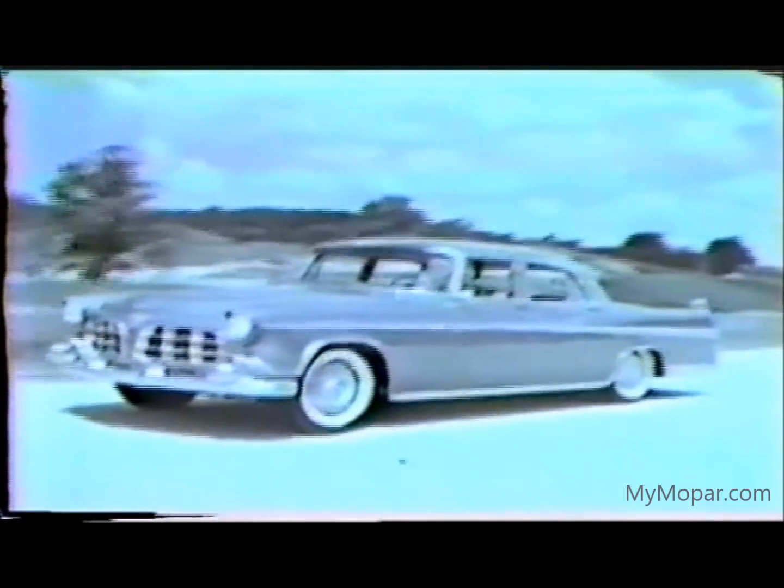And now the queen of the highway — the finest expression of the forward look: the exclusive Imperial. With its exciting new styling and sensational new silhouette.